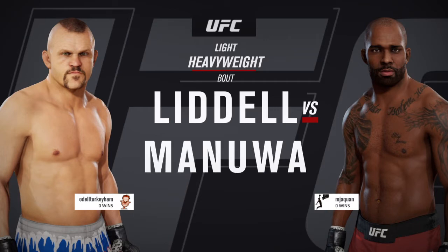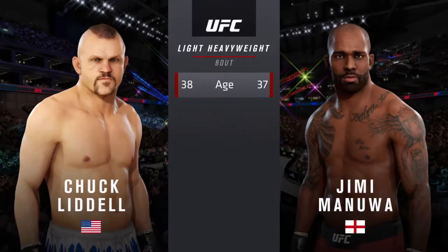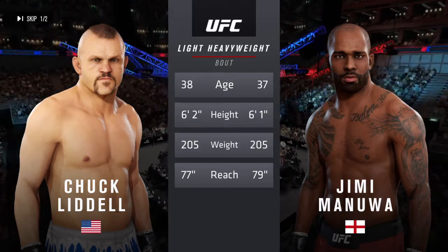Coming up next, it's a light heavyweight matchup between the Iceman, Chuck Liddell, and Jimmy Manowell. Our tale of the tape for this light heavyweight tilt. These fighters are relatively close in age, just a year apart, with similar height and reach.